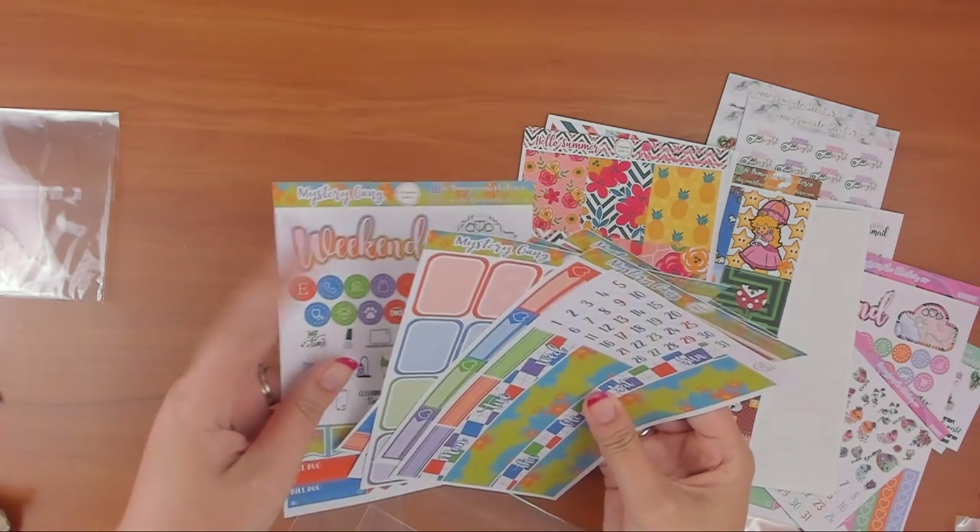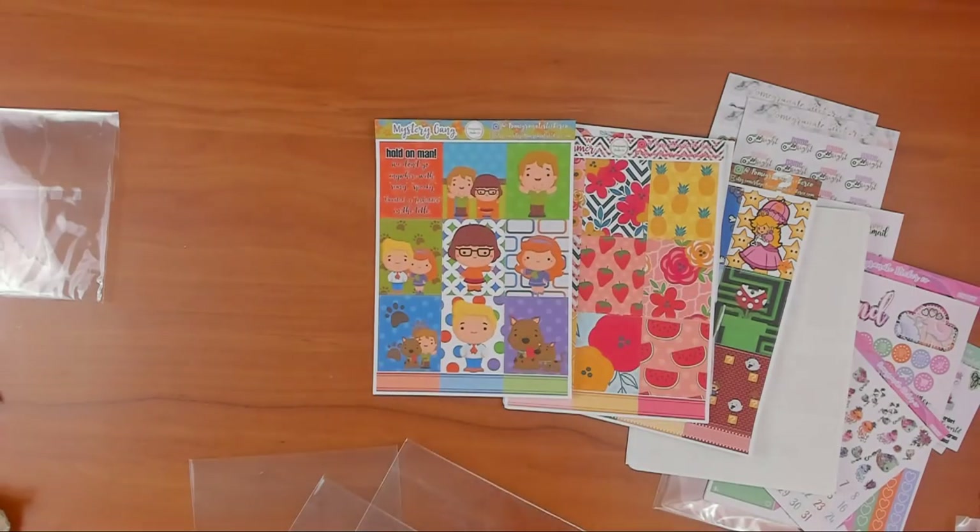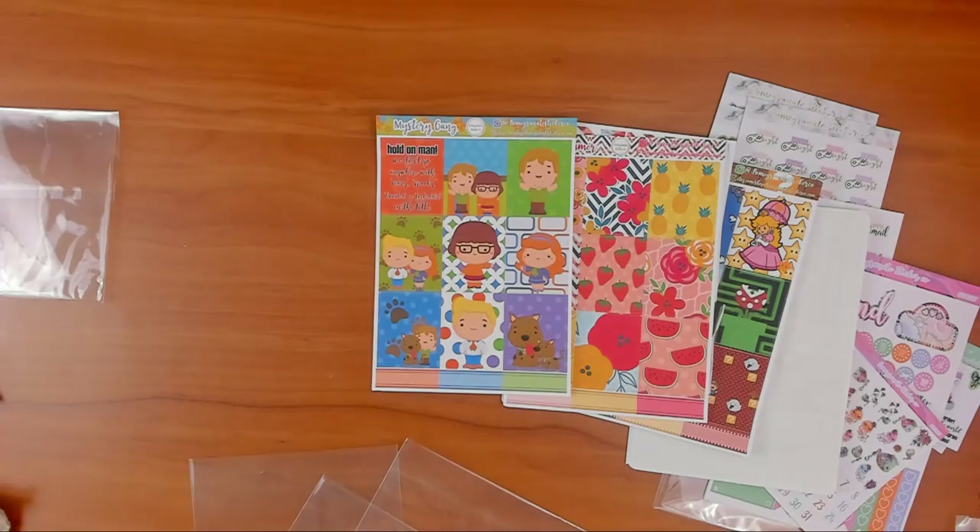Those are all the kits I got from Pomegranate Sticker Co. Make sure you check out her shop and use code RWCS25 for 25% off. I don't have a specific clip that matches the Mystery Gang, but my dark purple bow would probably work. I might have to come out with something new. Thanks for watching — give this video a like, subscribe, and I'll see you in my next video!